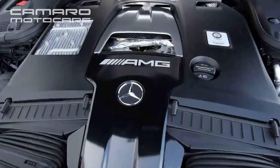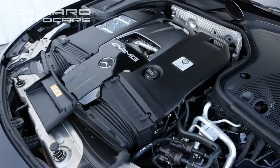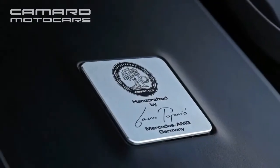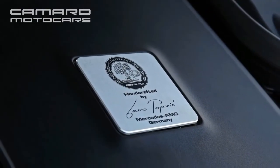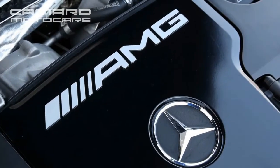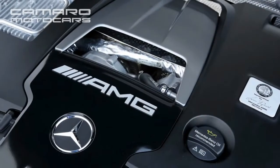Just 3.0 seconds — that's all it takes for the E63 to launch itself to 60 mph. Four seconds later, the Mercedes is traveling 100 mph. Those acceleration times are 0.4 second and 0.2 second quicker than the 5-pound heavier Hellcat, and far ahead of the 458-pound lighter CTS-V.